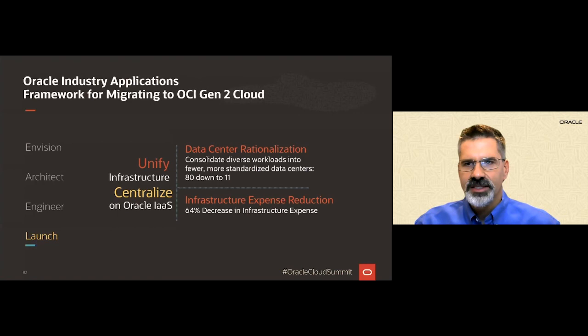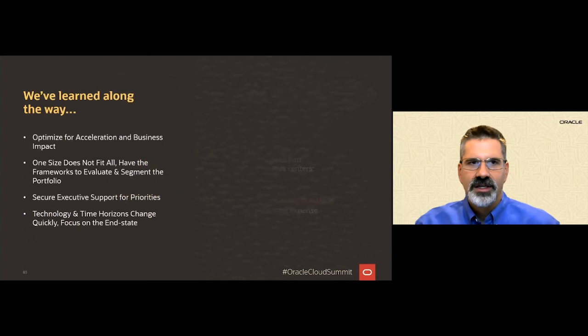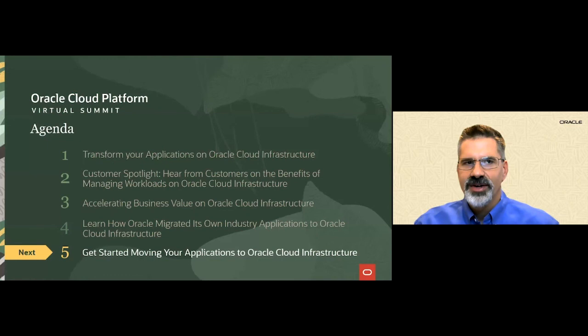We've since moved on to the improved phase of our journey, which includes moving to Oracle's Autonomous Database. To recap: consuming OCI's Gen 2 cloud like an external customer allowed us to achieve real business outcomes in a short period of time while minimizing upfront investment. I believe that moving Oracle applications to OCI is the fastest way to execute your own move and improve journey to the cloud. Thanks for taking the time to hear about how Oracle transformed its industry applications with Oracle Gen 2 cloud.